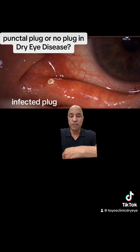Overall, the percentage of patients that actually need a plug is very low. It's usually patients who have Sjogren's syndrome, but a lot of Sjogren's patients also have meibomian gland dysfunction as well.